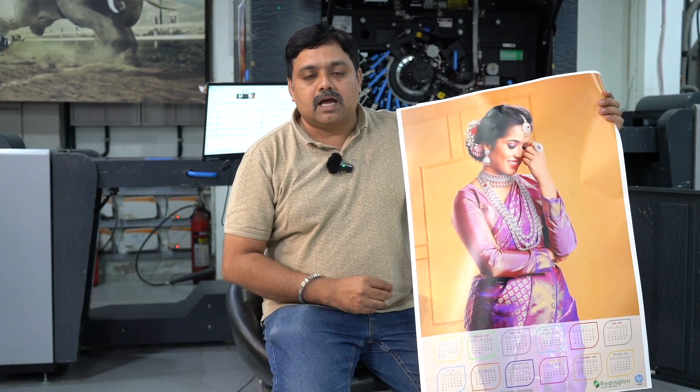Let's talk about HP Indigo advantages. There are 32 different varieties of inks for many applications. A major advantage is the 12x18 size print, as well as 20x30 size sheet printing. This is a great advantage for photographers who need to print their albums in various sizes — 14x14, 10x10, 15x15, 14x20, or 20x30 — all from one machine.